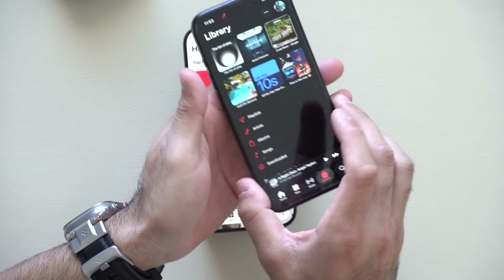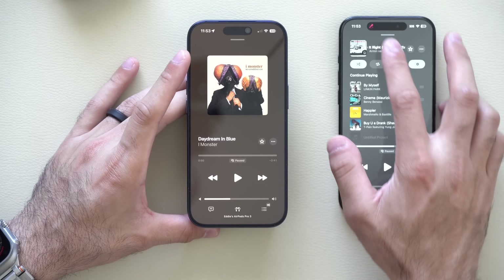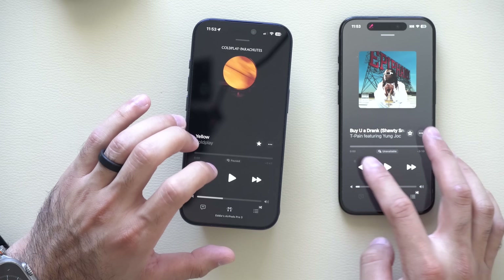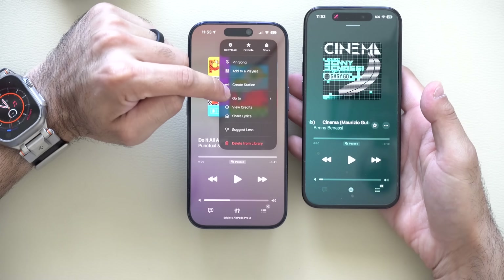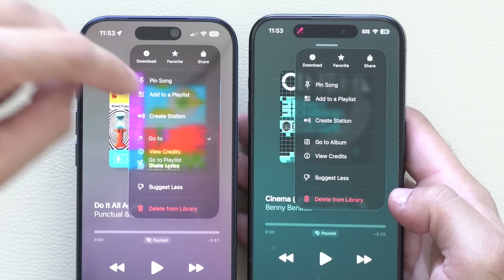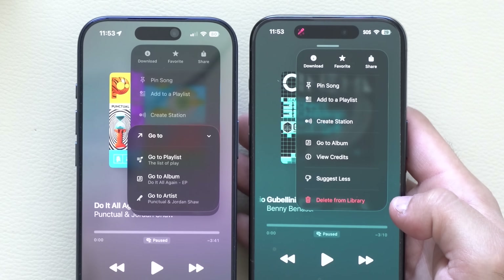Previously it didn't give us that ability at all. The animation has also been tweaked — there's a smoother transition to the next track or previous tracks. On the three-dot menu, the Go To option has also been updated. Previously it would only default to Album; now you can select Playlist, Album, or go to the Artist — more selection options right there.